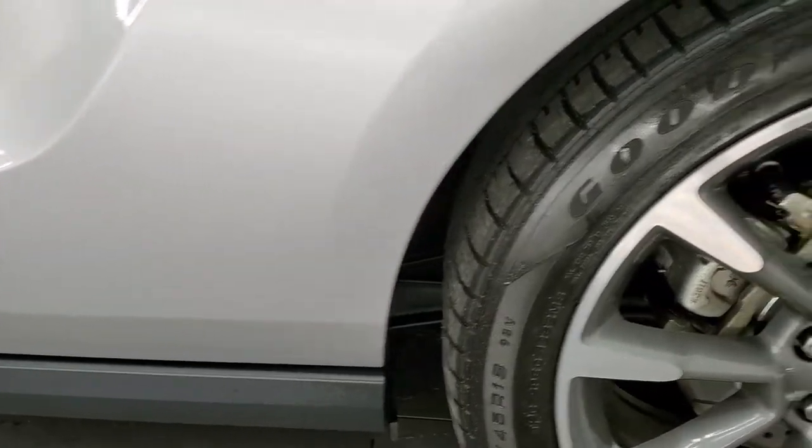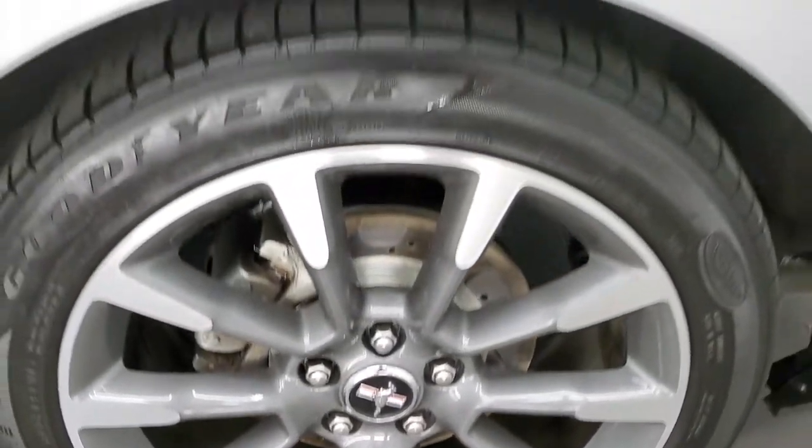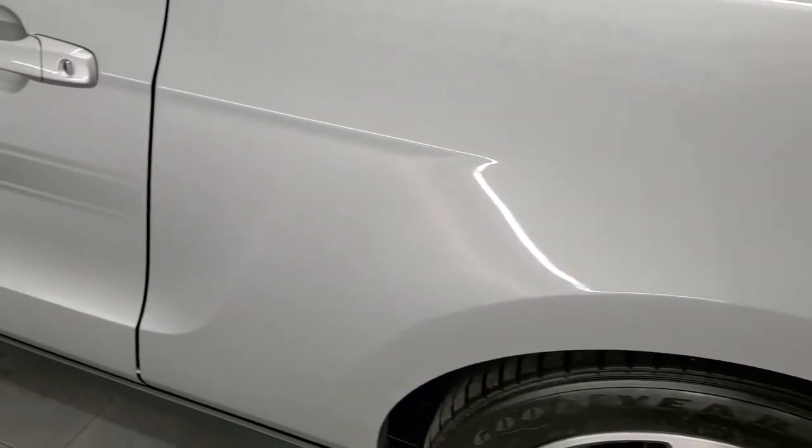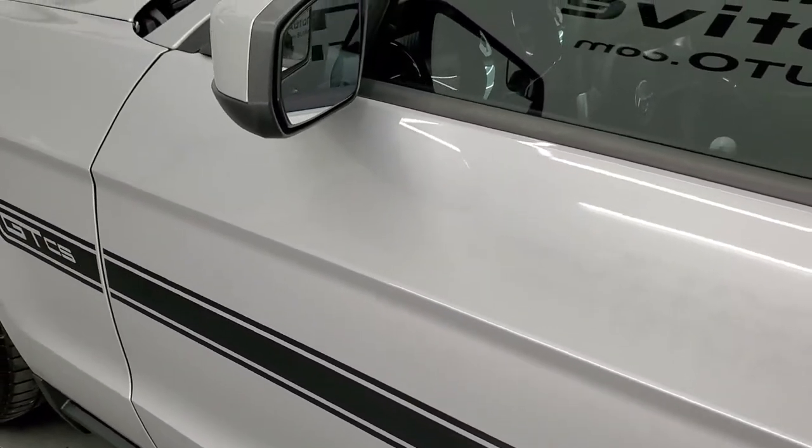We'll check out the trunk in just a second, and we're going to start it up here in just a little bit too. I didn't see any dents or dings on the quarters, and the driver's side door looks really good. You do get blind spot mirrors in those mirrors there.